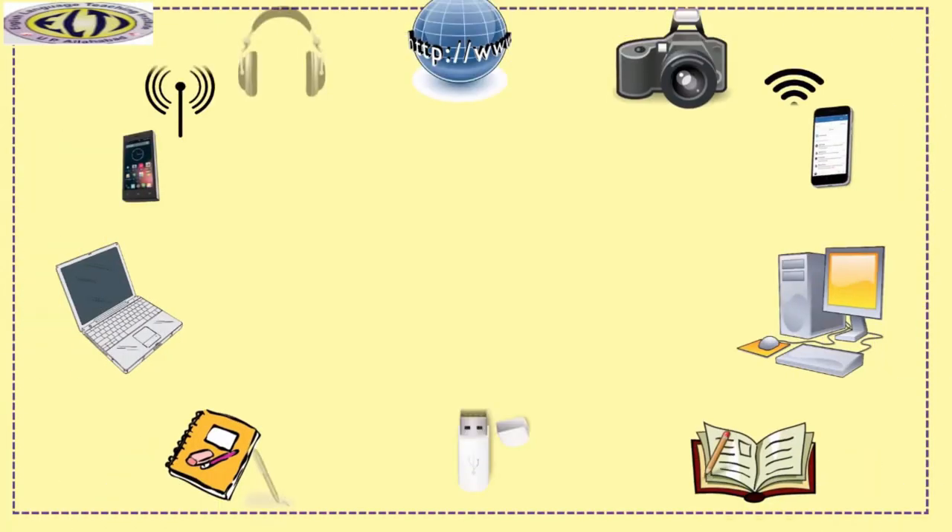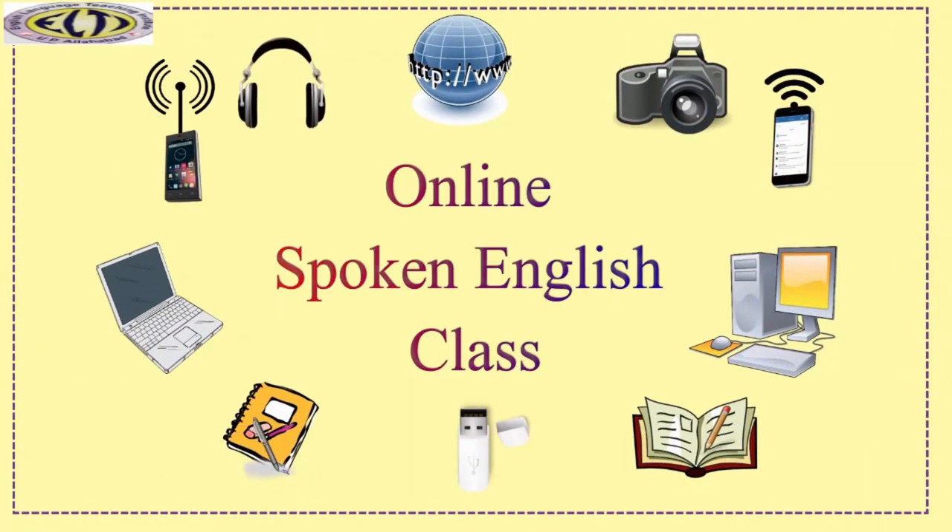Hello teachers, good morning. Welcome back to the online spoken English class.